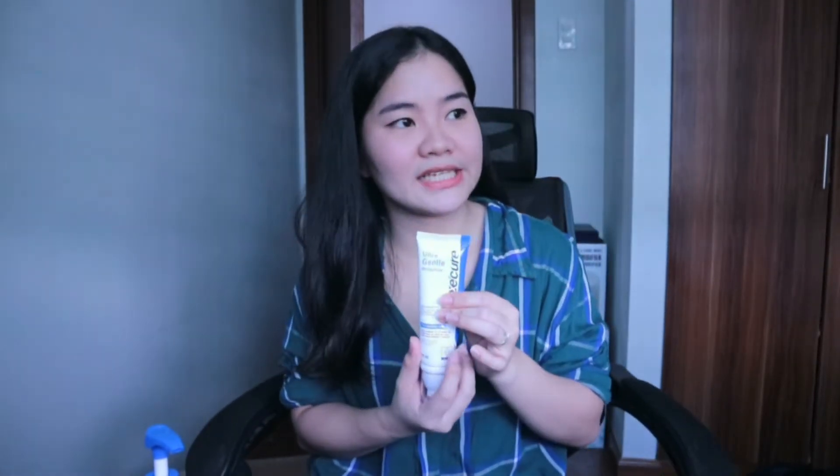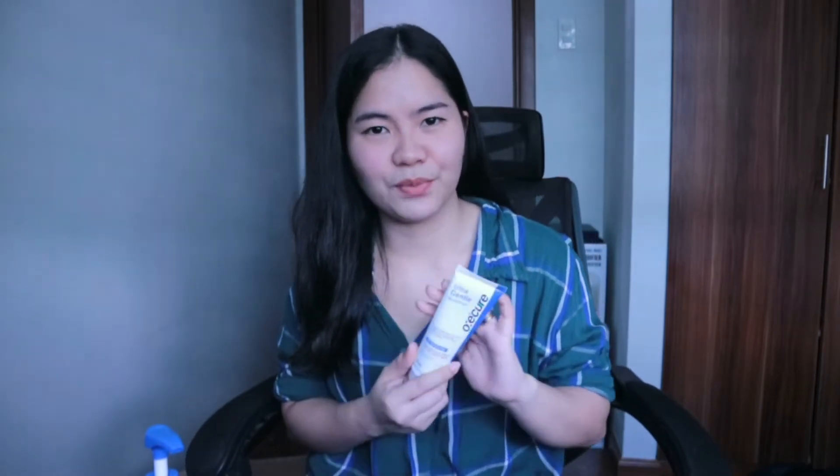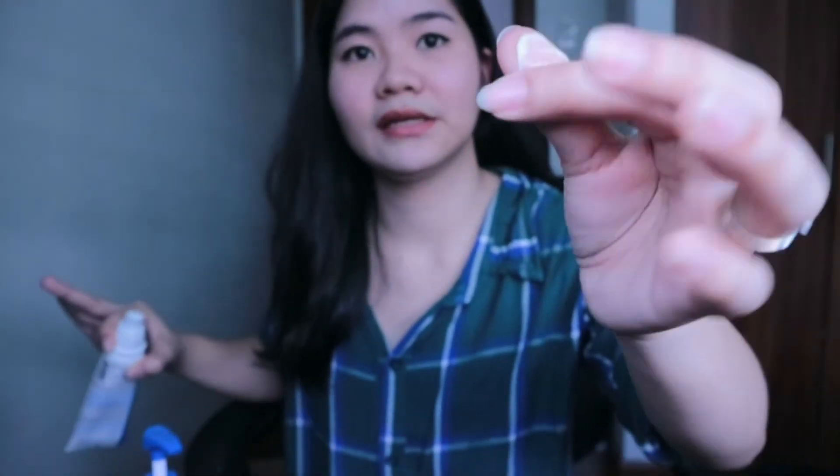The texture of the moisturizer is thick — not watery or serum-like, it's quite viscous. I'll show you — it's thick. That's another thing I like: it's economical. A pea-sized amount is enough to cover your whole face. I also apply it on my neck to keep the moisturization even. You can really feel that your skin is moisturized after using it.